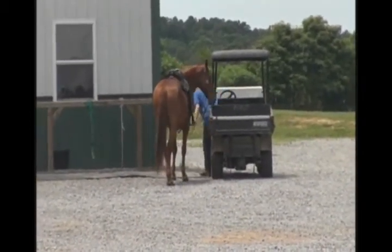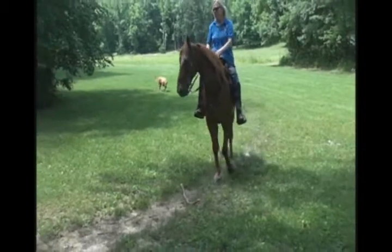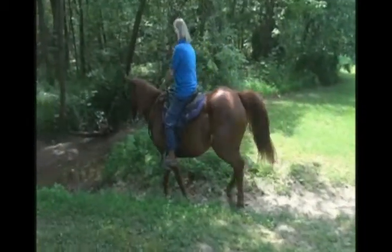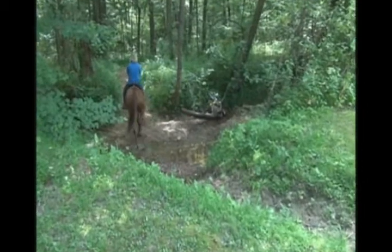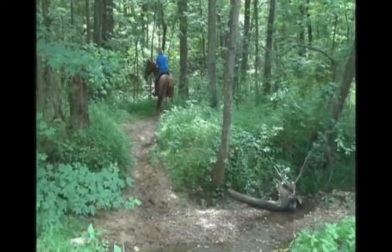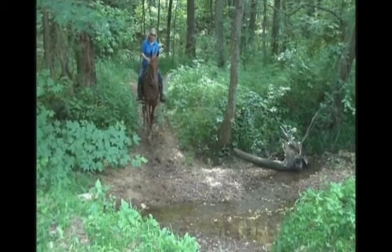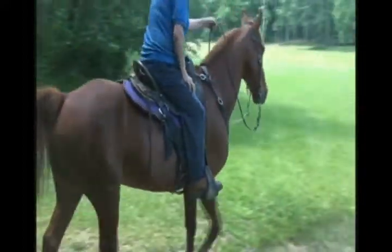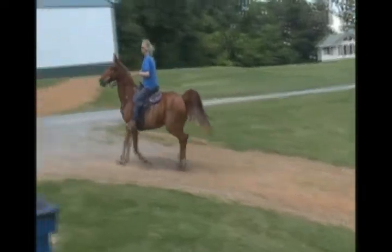We're going to go down to the creek now. Skip and Daisy behind him, down to the creek. There we go — that's a boy, you can do it. There you are. Like he's been doing it his whole life. Good job.